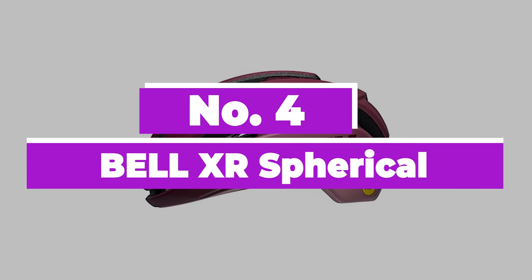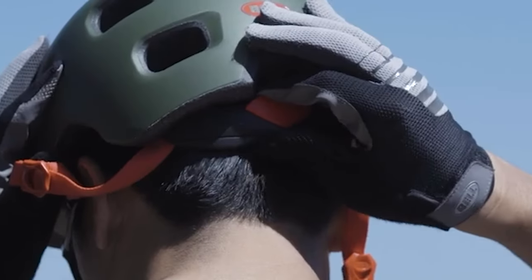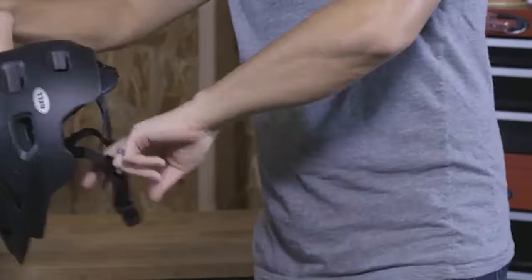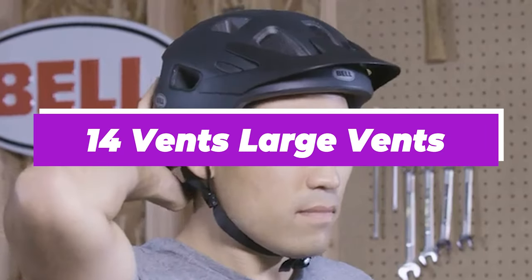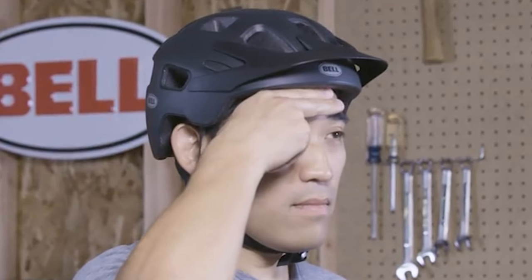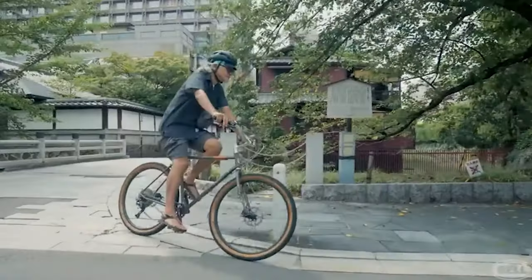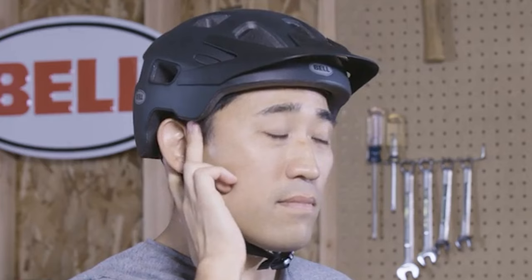Number 4: Bell XR Spherical. Bell's XR helmet is aimed at cyclists who like to ride both on and off-road and require a helmet to cover both terrains. The XR uses a compact shape that's well-vented, with 14 large vents that allow for plenty of airflow. The inner shell extends further down the back of the head than regular road lids — something which gravel riders will appreciate. Safety features include the spherical MIPS system, with the outer and inner shell capable of moving independently during an impact.